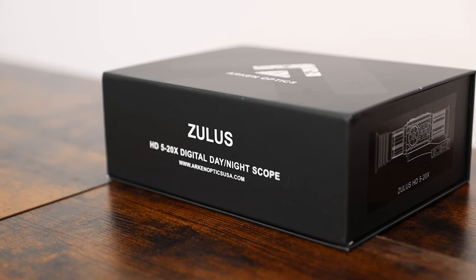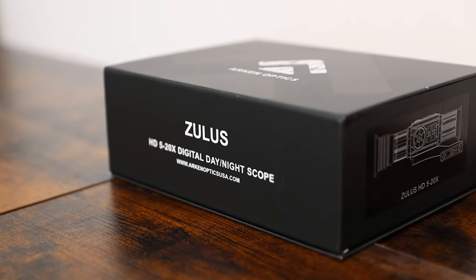Hey everybody, welcome back to DC Predator. Today we wanted to show you one of our new toys. It's the latest offering from Arcan Optics. This is the Zulus — this is their newest offering, like Ken said.